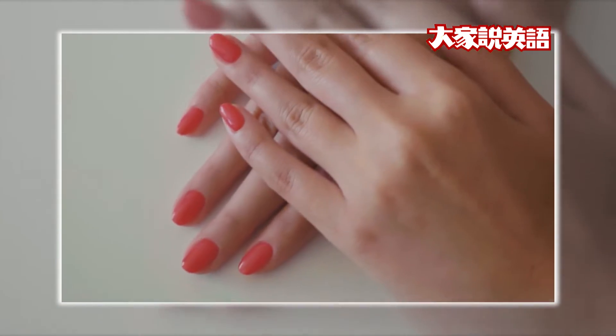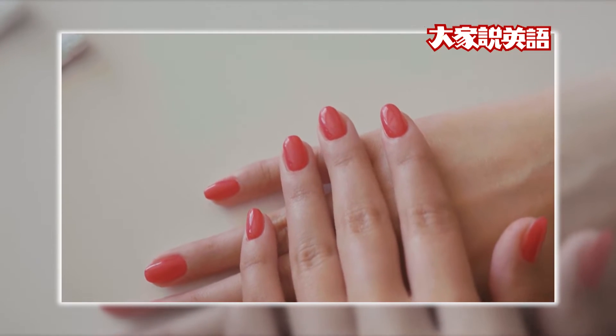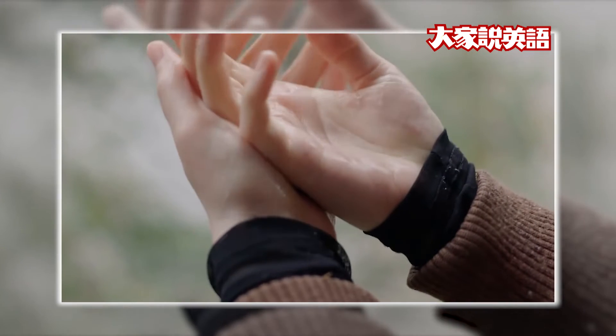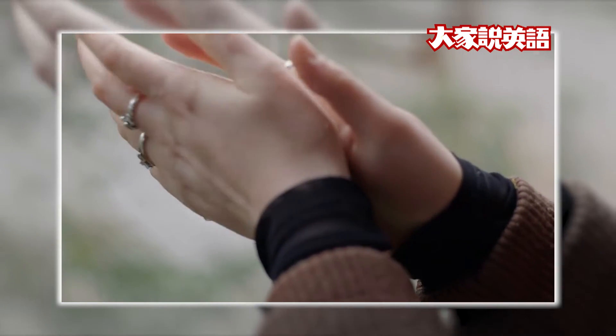Look at your fingernails. Do they look nice? When your nails look nice, your hands look nice. How should you take care of your nails?